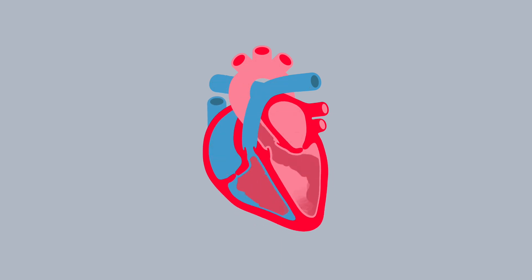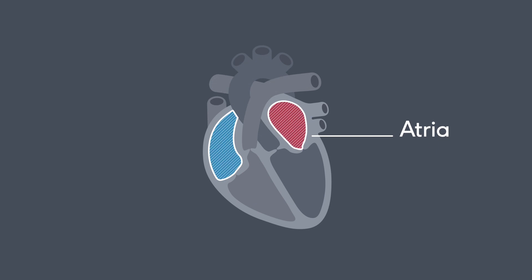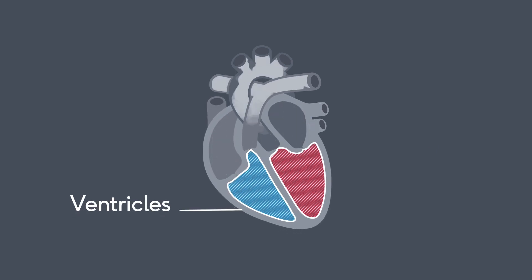Your heart is a muscle that pumps blood around your body. It's made up of four chambers: two at the top, called the atria, and two at the bottom, called the ventricles.